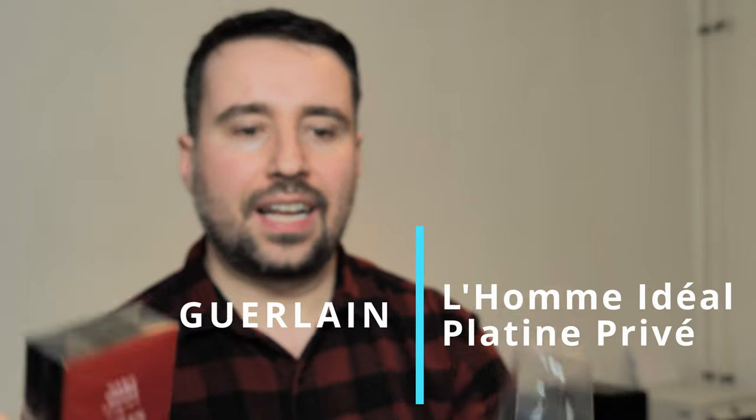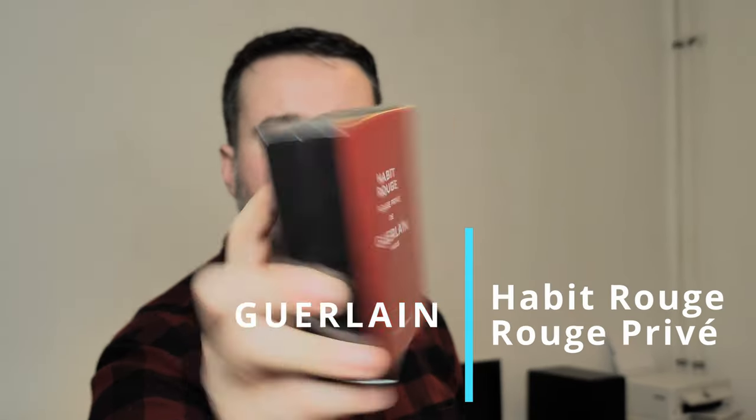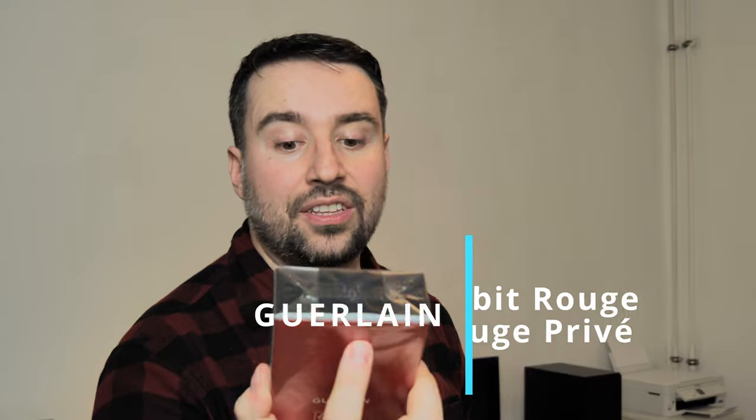Hi guys, welcome to a new video. Today is a very special day because not all the time we have from a big house like Guerlain two releases at the same time. I have here the L'Homme Ideal Platine Privé, which I already reviewed and I hope you saw that video already. And the Habit Rouge, Rouge Privé de Guerlain Paris, which is an Eau de Parfum.